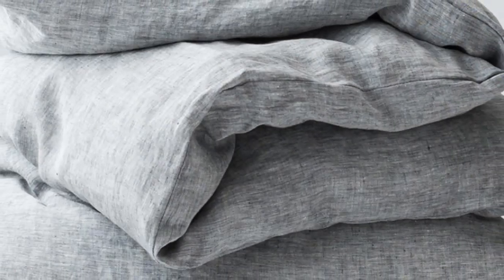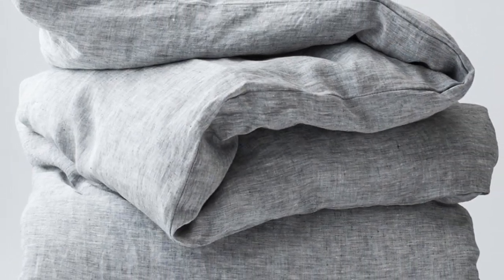Unfortunately, during long-term testing, we found some stains that didn't fully wash out. The ones that set weren't too noticeable, but it's worth keeping in mind that this sheet set isn't the most stain-resistant option.